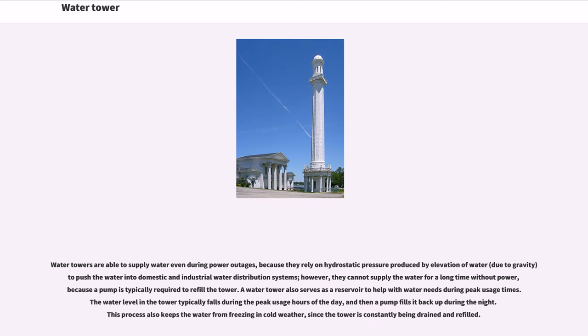Water towers are able to supply water even during power outages, because they rely on hydrostatic pressure produced by elevation of water to push the water into domestic and industrial water distribution systems. However, they cannot supply the water for a long time without power, because a pump is typically required to refill the tower.